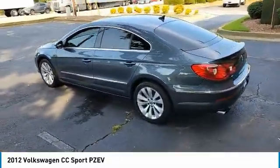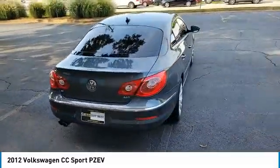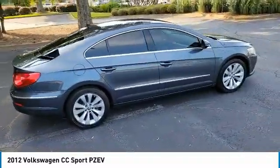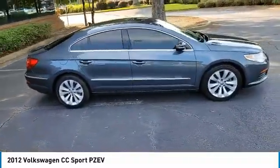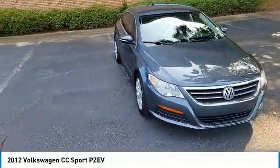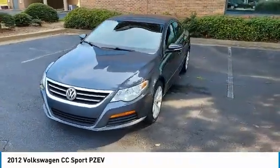This vehicle has less than 65,000 miles. Here are some of this vehicle's great options: turbocharged, heated mirrors, aluminum wheels, wheel locks, traction control, engine immobilizer, front wheel drive, rain sensing wipers, four wheel disc brakes, and integrated turn signal mirrors.